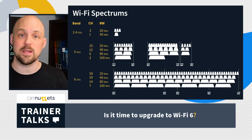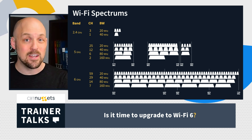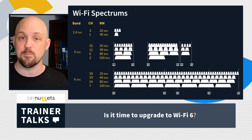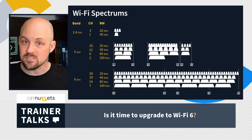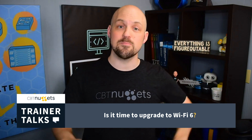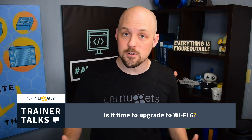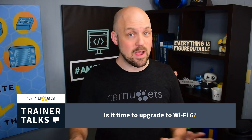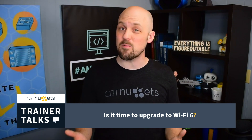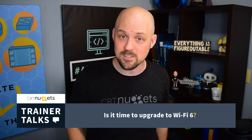The 6 gigahertz spectrum is super exciting. It's going to bring us 14 new 80 megahertz channels and 7 new 160 megahertz channels, vastly improving our throughput capabilities. However, to take advantage of the 6 GHz spectrum, you must buy devices certified as Wi-Fi 6E. Don't buy Wi-Fi 6 devices and expect access to the 6 GHz spectrum. For now, it may be worth holding back purchases to ensure you get Wi-Fi 6E devices.